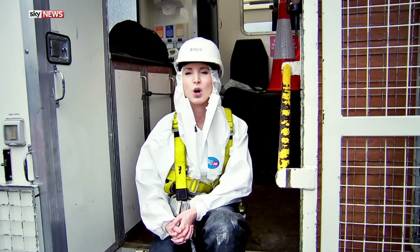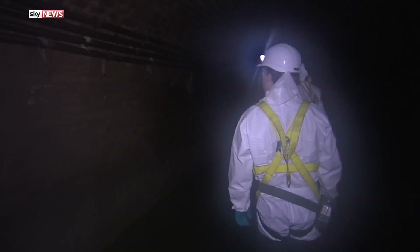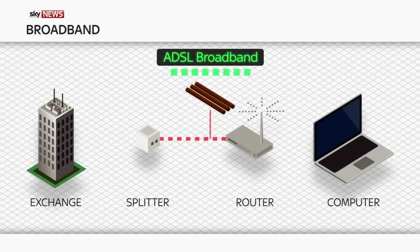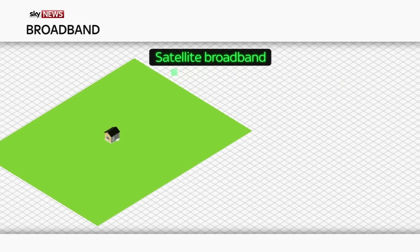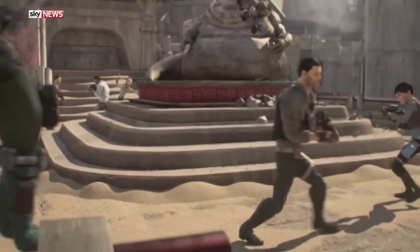You're watching Swipe. On the show this week, we're going underground to find out how the internet keeps flowing. Who's afraid of broadband jargon? I'm about to make it easy for you. And Star Wars returns in this week's games review.